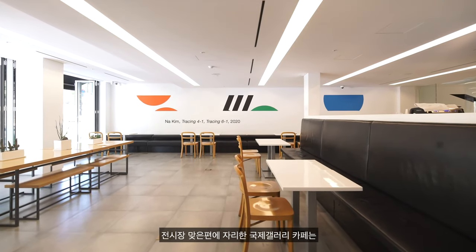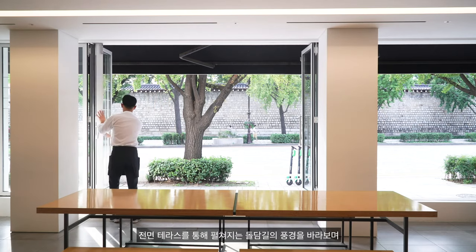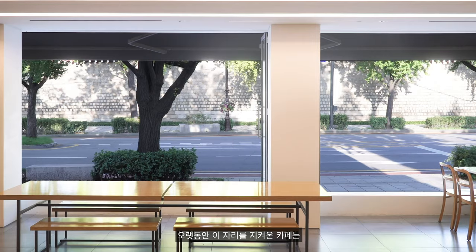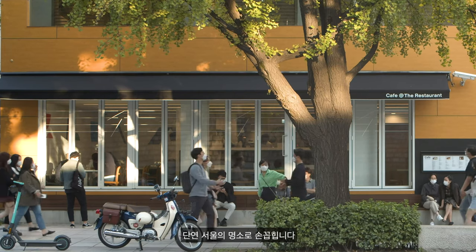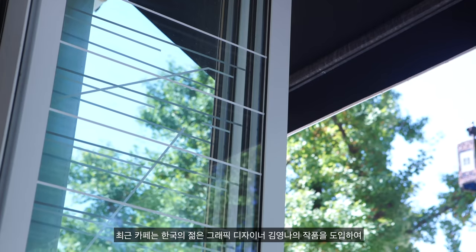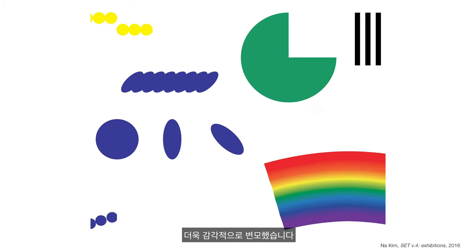Across the expanded gallery space is Café at the Restaurant, set up with an open terrace facing the stone walls of Gyeongbok Palace. A long-time favourite of both gallery visitors and the general public, the café holds a strong presence in the Samcheong-dong area.